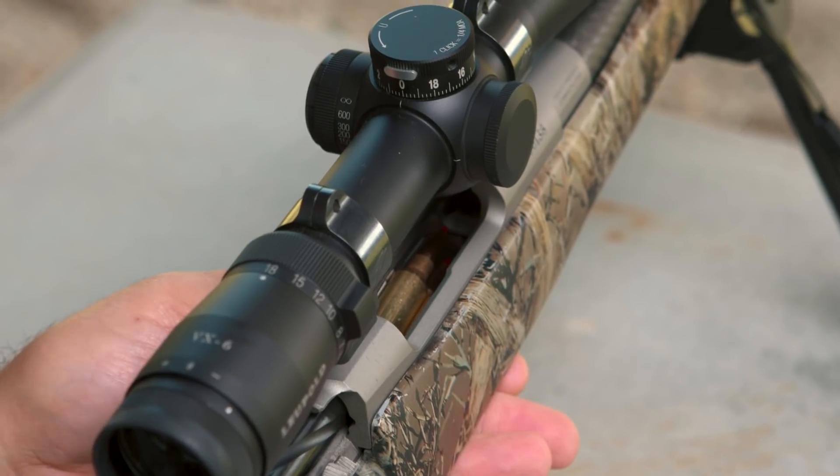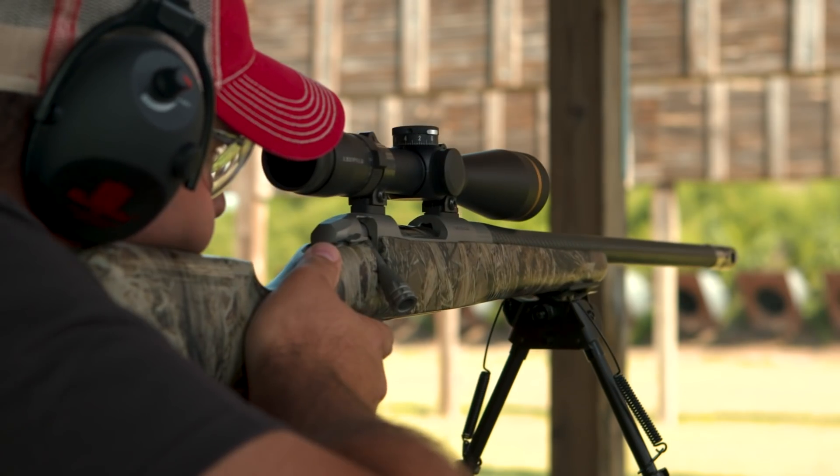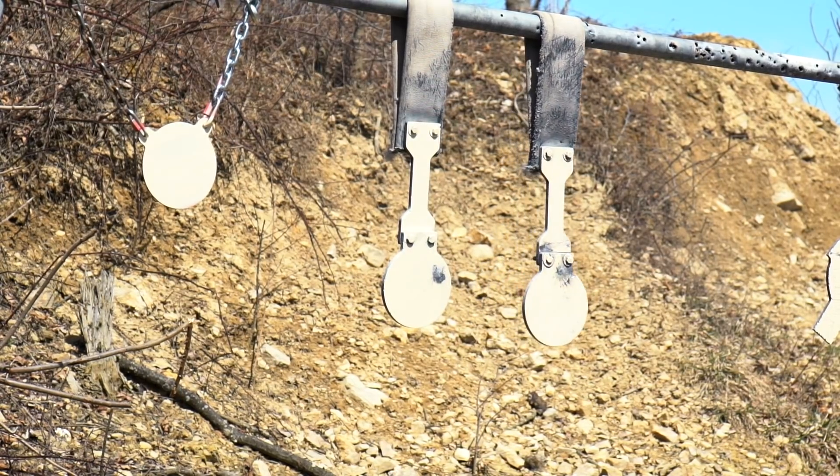When you start hitting that steel plate at 500, 800, or a thousand yards or whatever, and you're going boom boom and getting that instant feedback — it just makes it fun. And that's what this is all about.